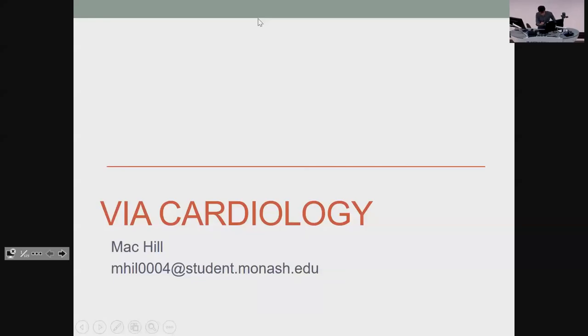All right, let's get started. My name is Mac, one of the third years this year. I gave you guys the HLSD lecture last year, so this year we'll be going over cardio.